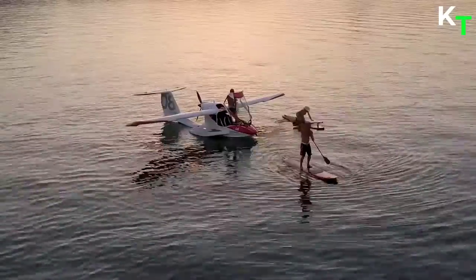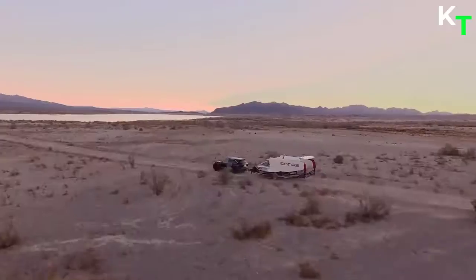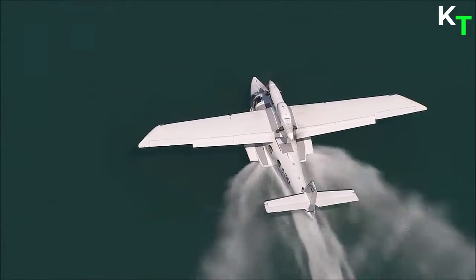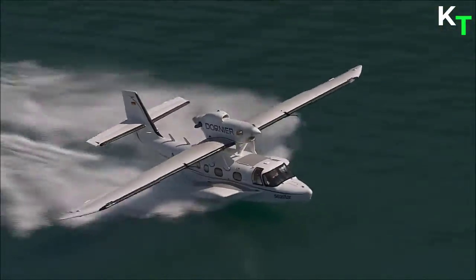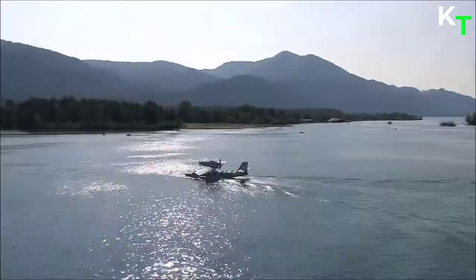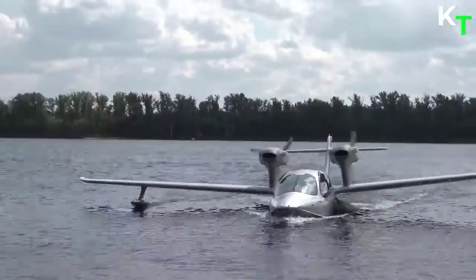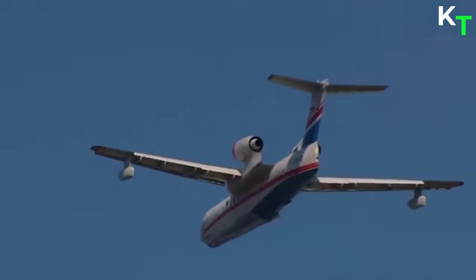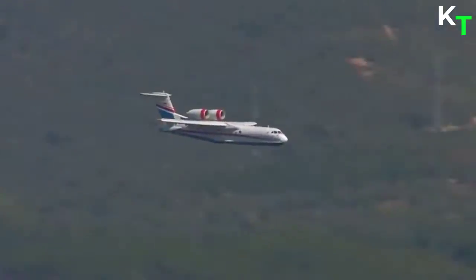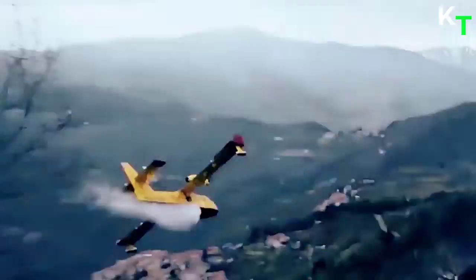Seaplanes are becoming increasingly popular throughout the world. Amphibious aircraft are used for almost everything from emergency circumstances to tourism in countries that are generally surrounded by water on at least one side. However, seaplanes are an incredible way to see the globe from above. Here's a list of top 5 seaplanes in the world with amazing high-performance, high-capacity aircraft that can take off and land on water or snow, and are employed for recreational flights or rescue and firefighting duties.